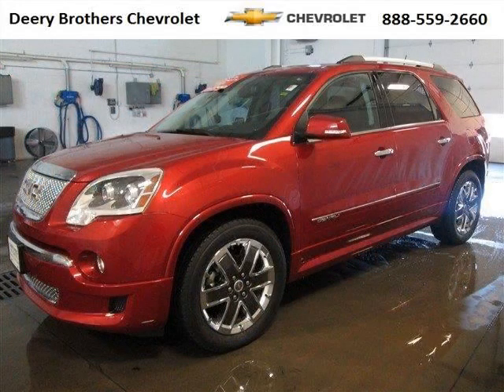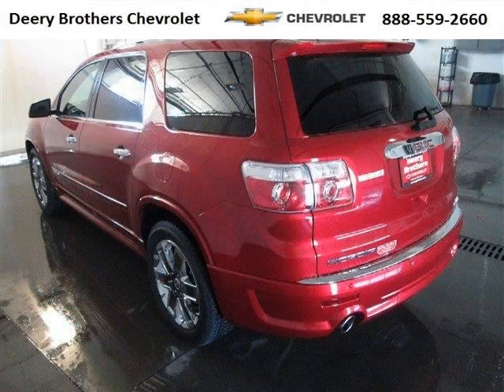Do you want to stretch your purchasing power? Well, take a look at this outstanding 2012 GMC Acadia. This Acadia would look so much better with you behind the wheel instead of sitting on our lot.